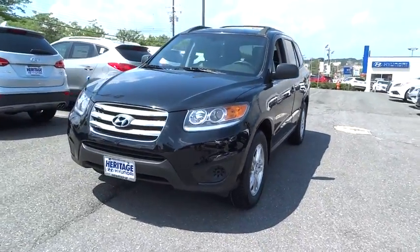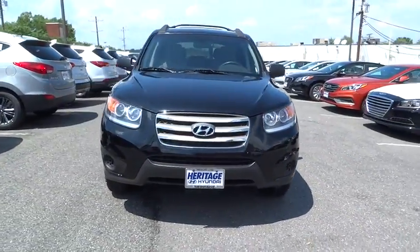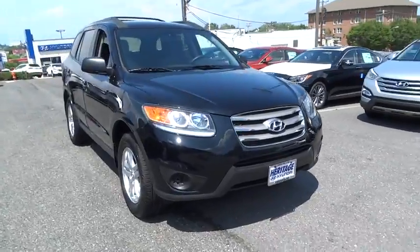2012 Santa Fe. Style. Quality. Performance. Value. Need we say more?